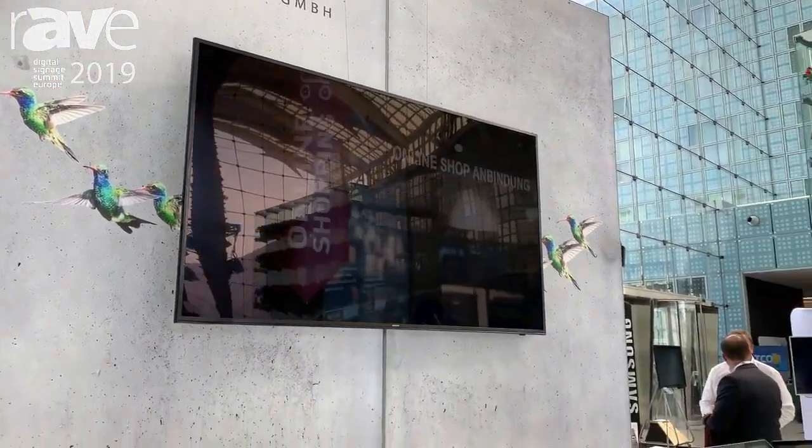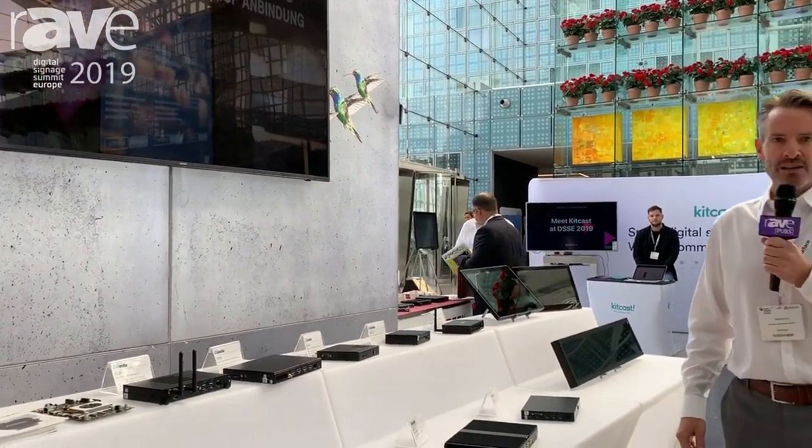Welcome to the Digital Signage Summit here in Munich at the Hilton Hotel right next to the airport. My name is Mike Fink, I'm the CEO of Concept International. We are the leading hardware distributor for digital signage.